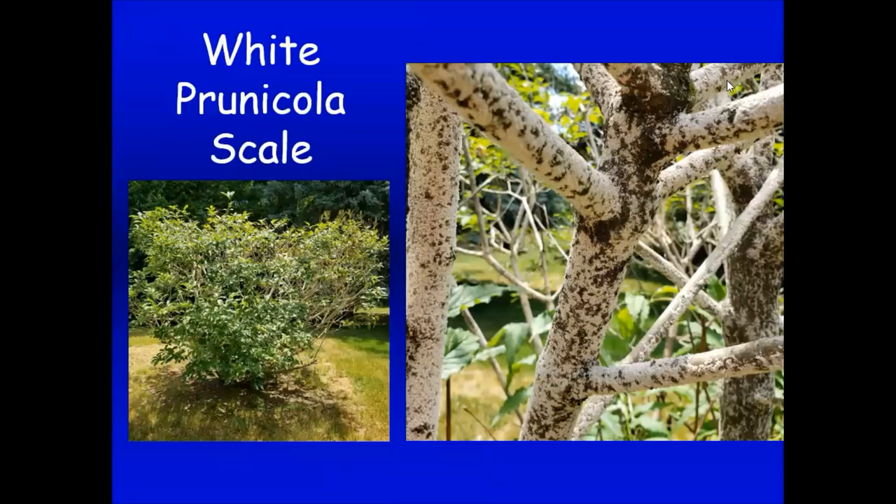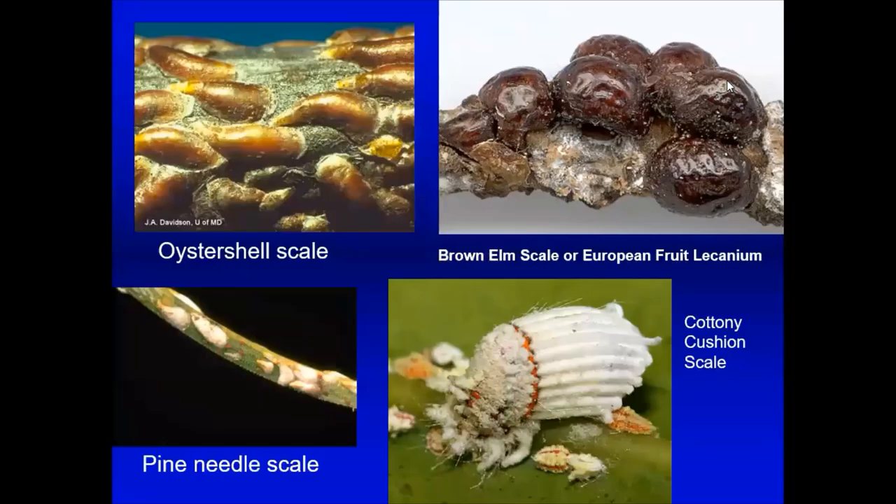A person sent in a photo a couple weeks ago wondering why their lilac didn't look good. It was white prunicola scale covering the lilac — it looks like white confectionary sugar all over it. This is scale sucking the juice out of the lilac. That plant will die if it's not treated.